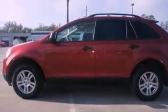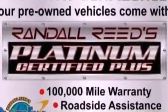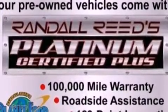Its top features include cruise control, full power accessories, front and rear reading lights, a CD player, a multi-link rear suspension, and 4-wheel independent suspension.